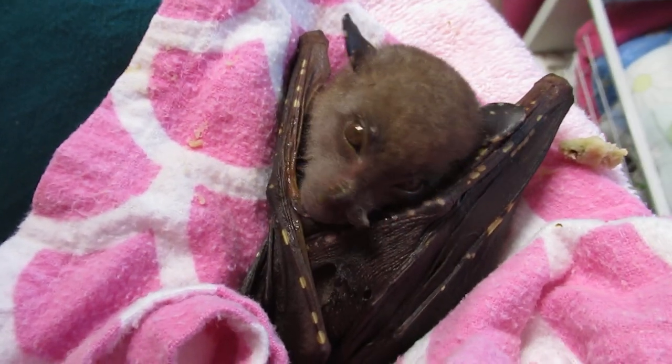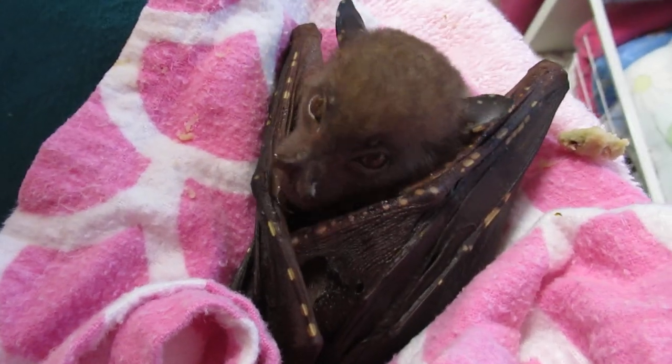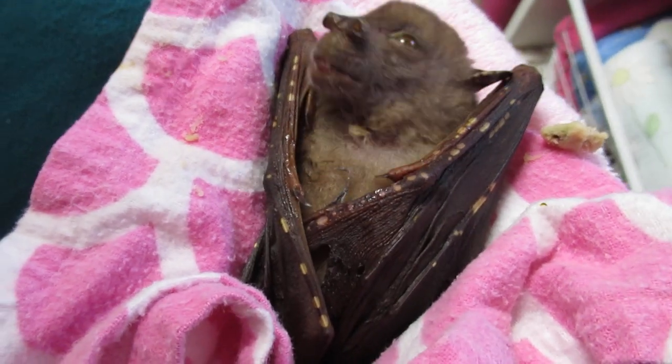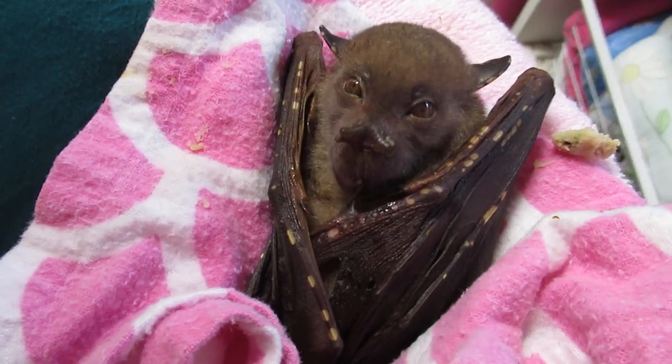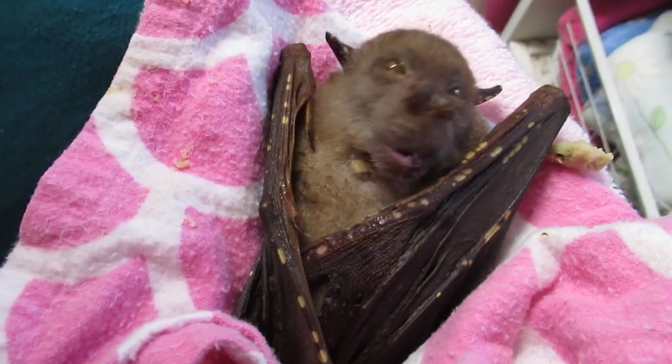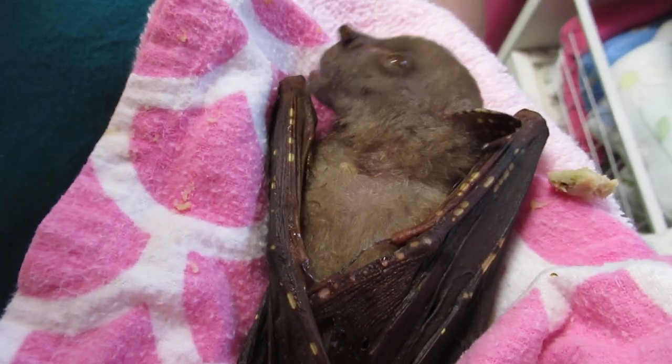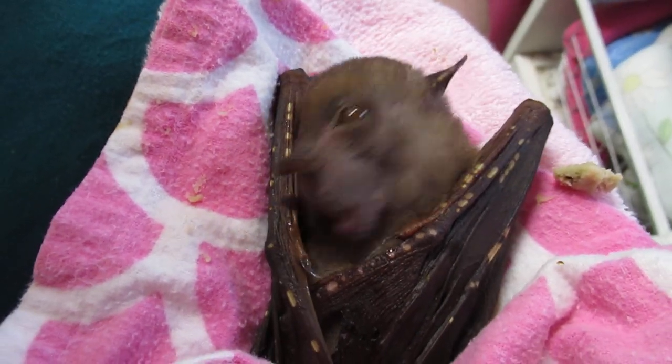Don't know how long she'll be in care. Things can still go wrong, which I'm trying not to think about at this point. But if she is pregnant, then she's so far maintaining that pregnancy, which is great. And if we can get the food worked out — they're a solitary species, so having her by herself is not an issue like other flying foxes.